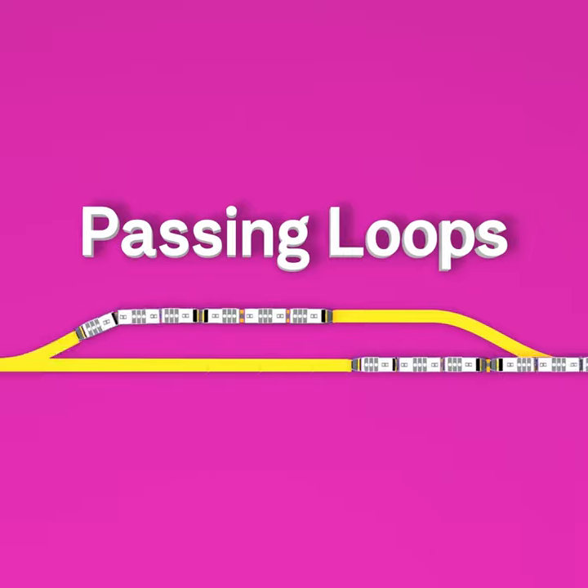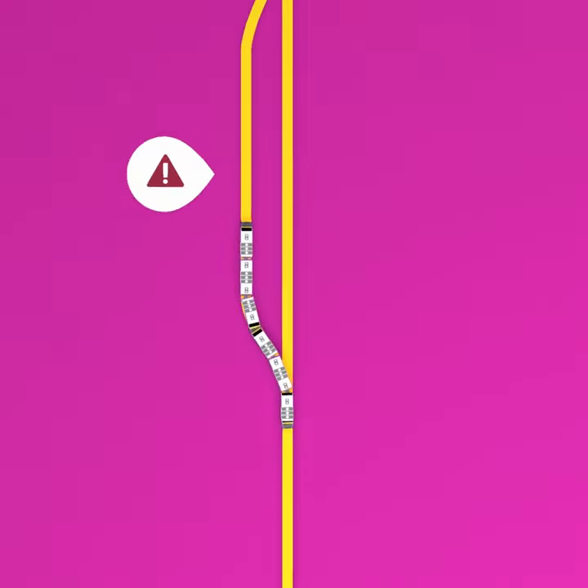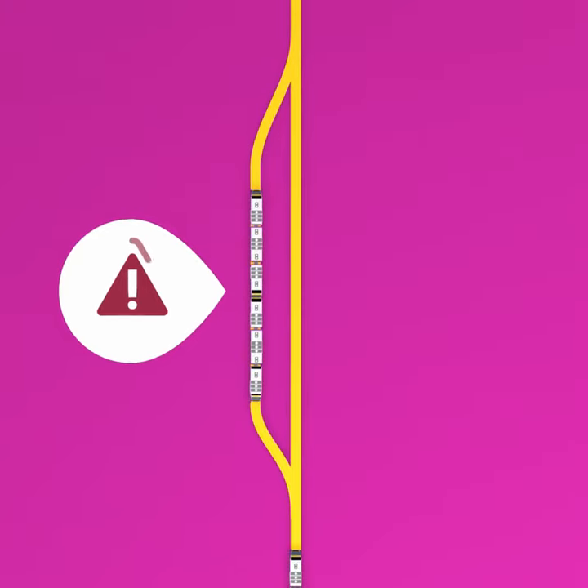Passing loops enable trains to continue in each direction without stopping. They also help trains recover from delays on the line.